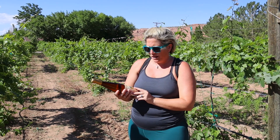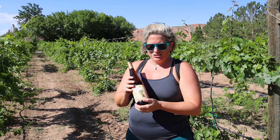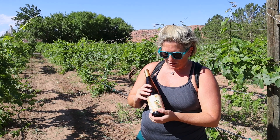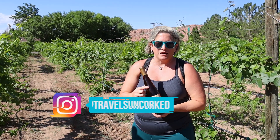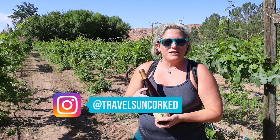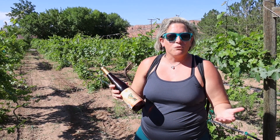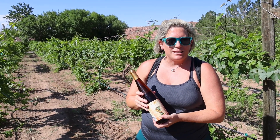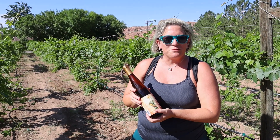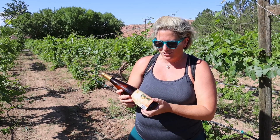Let's get to the important thing — the wine. I just have to show you this label because we were like, where did the chameleon come from? Chameleons are not really known for Utah. What the gentleman helping us said is that just like a chameleon, the wines are ever-changing. So even though the wines are delicious when you taste them now, you never know what it's going to taste like when you open the bottle after you take it home. The wines are ever-changing.